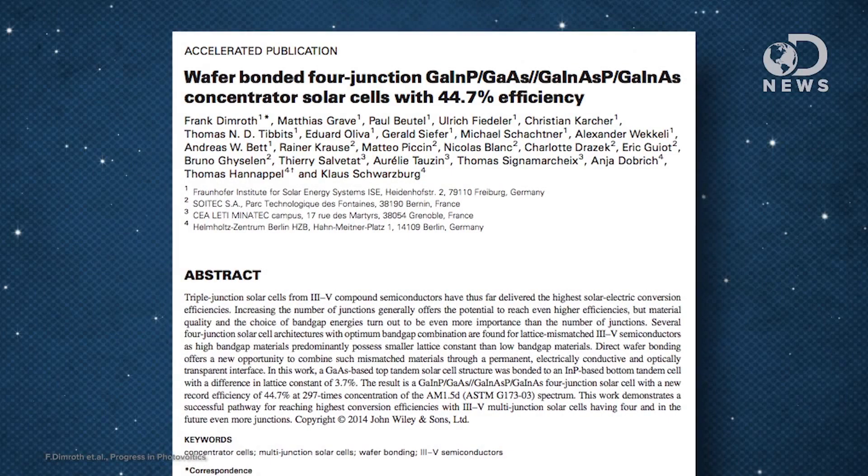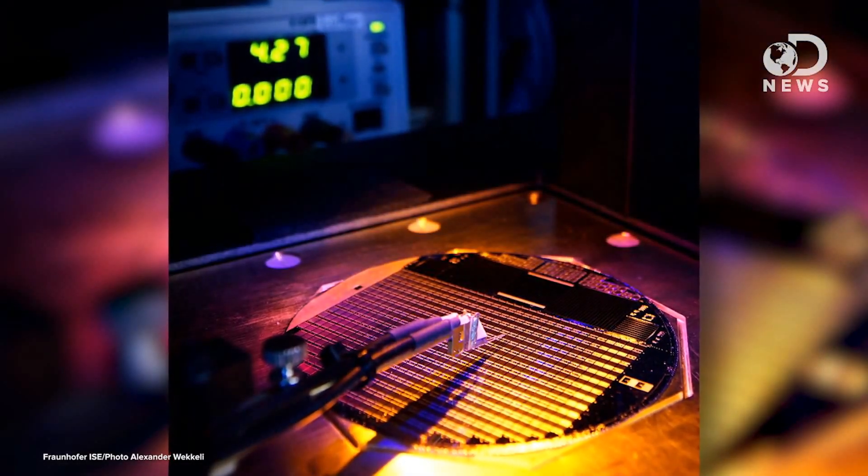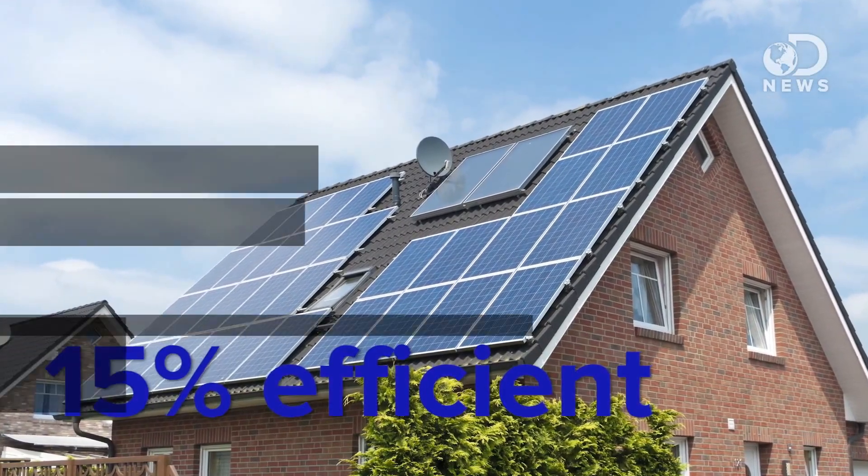For all the talk about solar panels being better for the environment, they are still notoriously inefficient — or were until now. Australian researchers from the University of New South Wales created the most efficient solar panels ever. These new panels convert 46% of their sunlight energy into electricity. Typical rooftop panels, for example, hover around 15% at best.